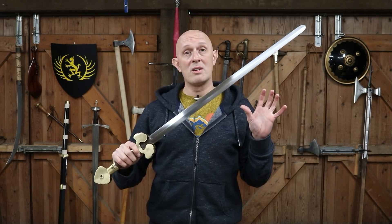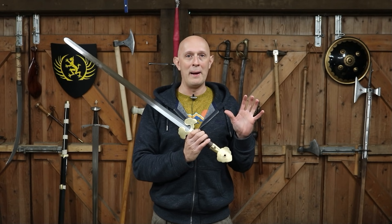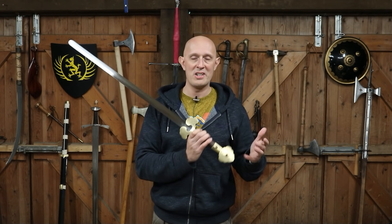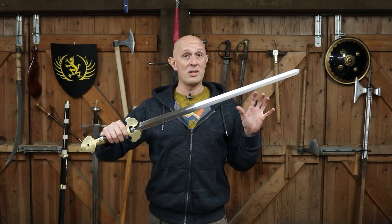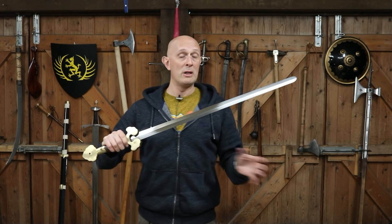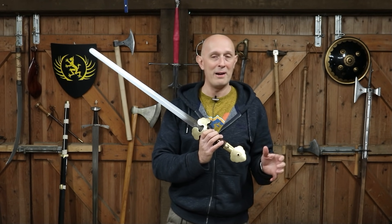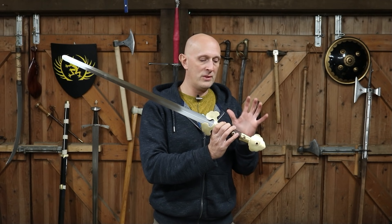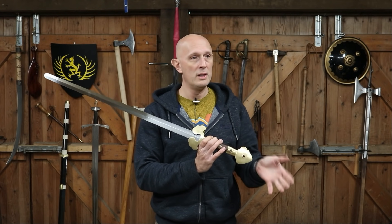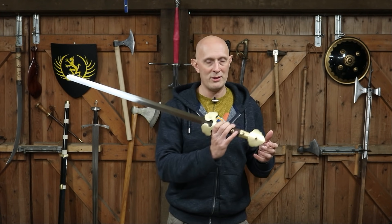We also have to remember that in the Ming Dynasty there was quite famously a lot of conflict between China and various peoples around them, including the Mongols or Tatars as they were sometimes known in Europe, who were using forms of Dao predominantly and not straight swords like this. And if we look at Japan, which was doing quite a lot of sea-bound piracy at this time, this is a completely different sword to anything being used in Japan — by this point the Japanese were using the tachi, transitioning through the uchi-katana into what we now know as the katana.